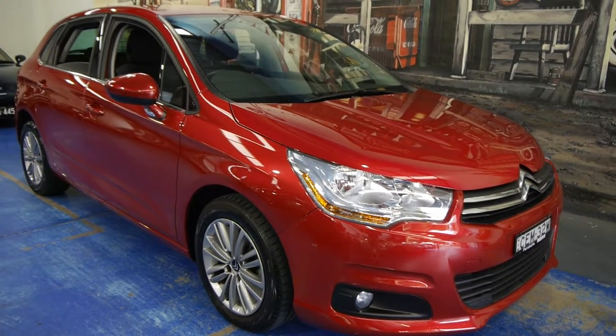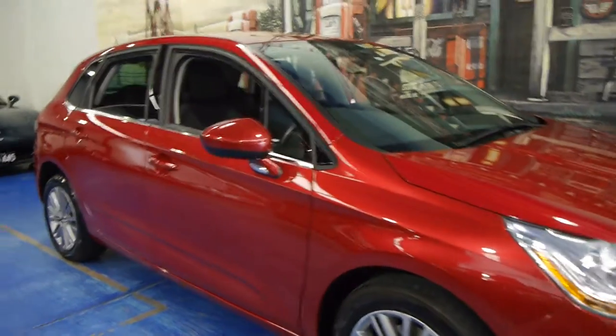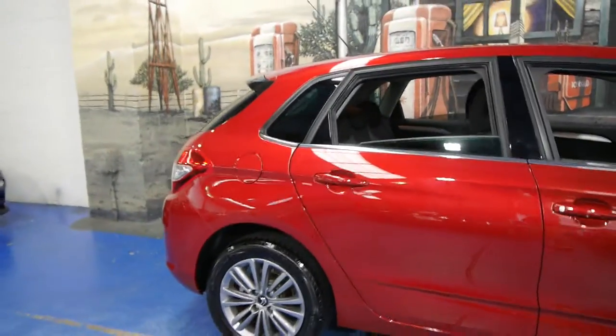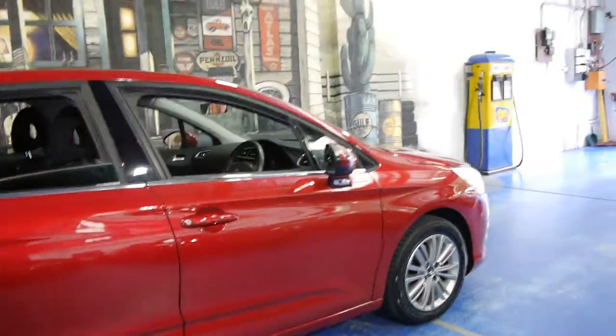Hi and welcome to the Old Timer Centre. My name is Philip Tarrant and today we have for you a 2012 Citroen C4. It's the all-new series — it's bigger, safer and more powerful than its predecessor.